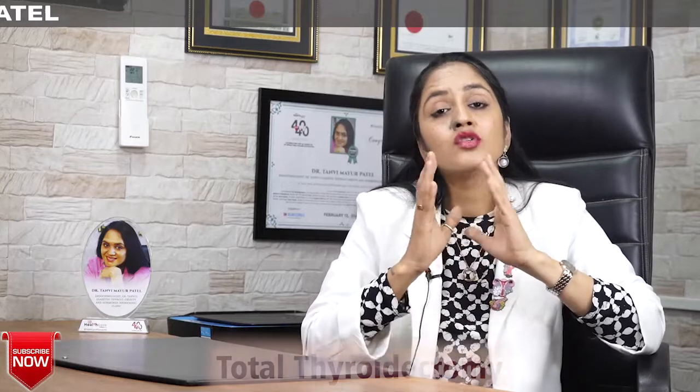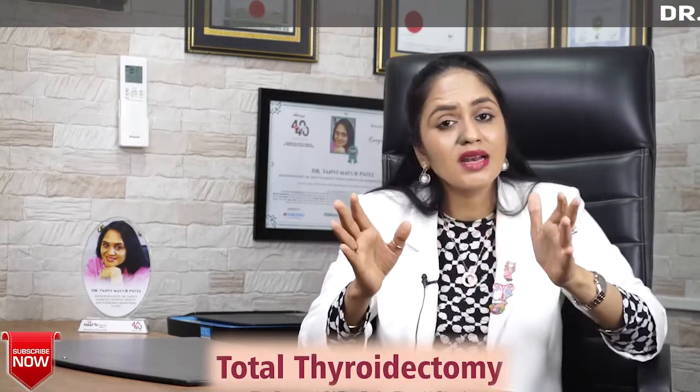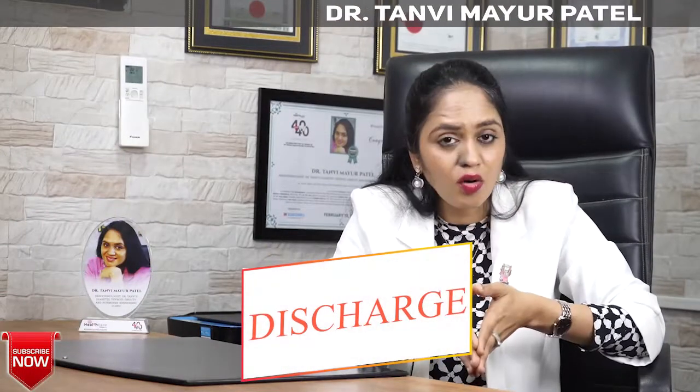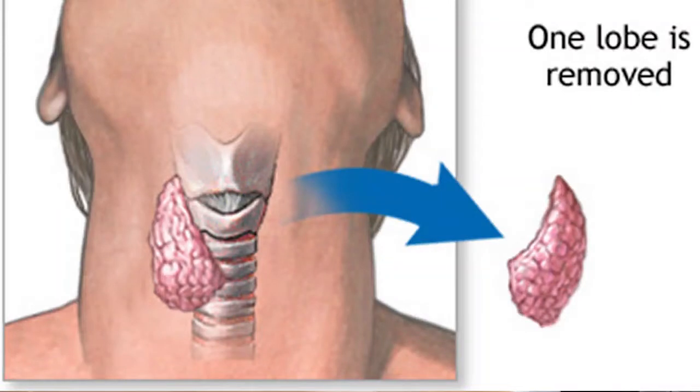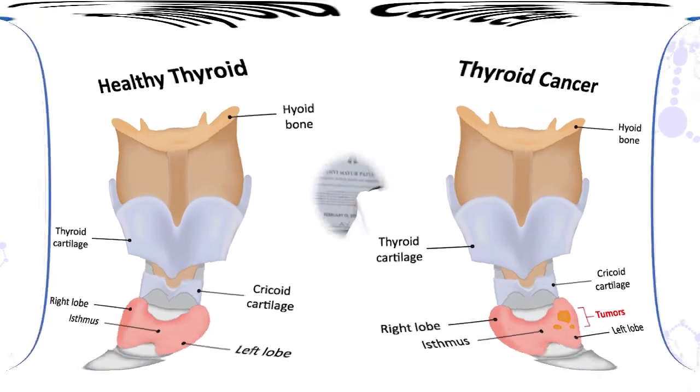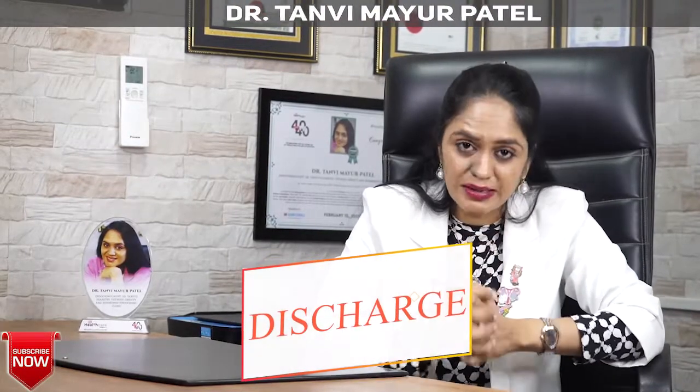If you have undergone a total thyroidectomy where the entire thyroid gland is removed, there is a high possibility that your doctor will put you on thyroid hormone replacement — most of the time this replacement can be lifelong and the dosage requirement can be comparatively higher. If you have undergone only a partial thyroid removal, you may not need hormone replacement, or if you do, the dosage can be less. If you have undergone thyroid cancer surgery, your follow-up will be very different — you might have to undergo radiotherapy or radioactive iodine thyroid hormone replacement therapy, but again it is case-dependent.